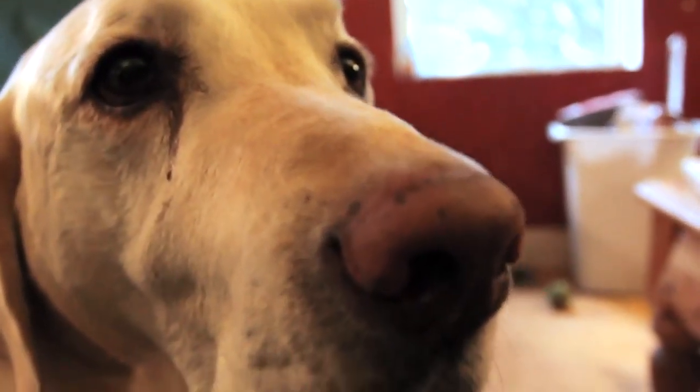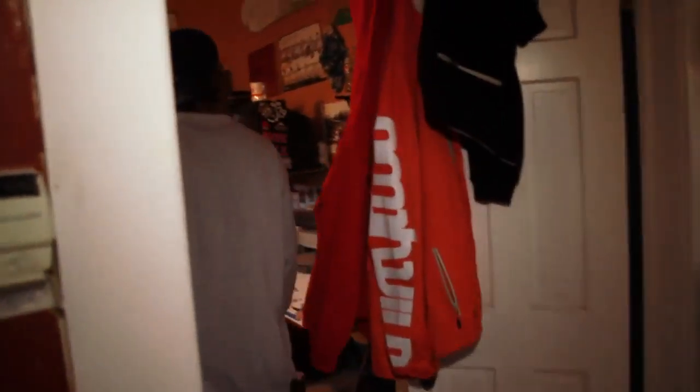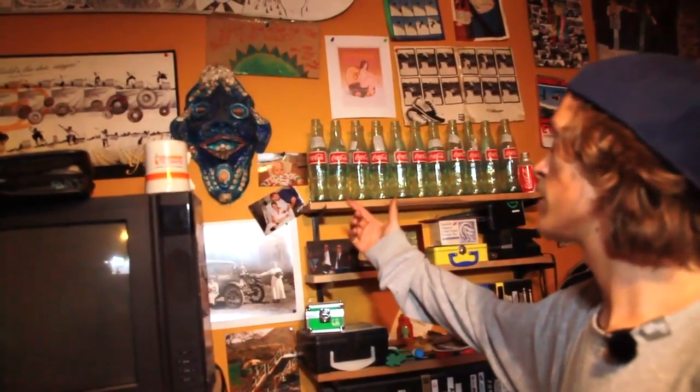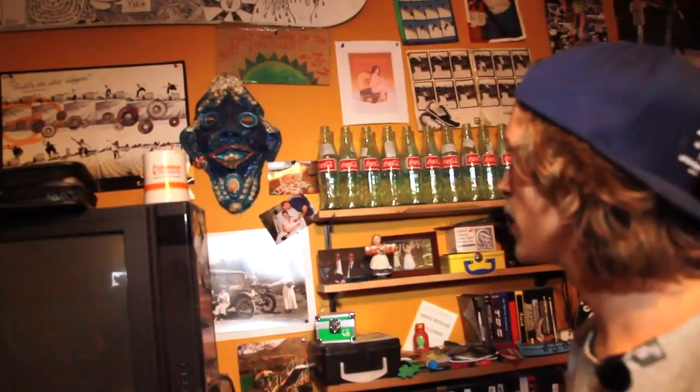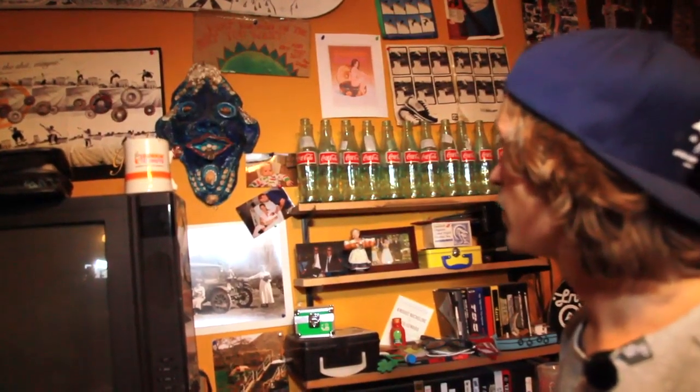And he's just the best pup, aren't you, Mr. Stinks? Aren't you just the best boy? But yeah, this is my room. Got all kinds of random stuff on the wall. This is my grandmother's mask she made — she's an artist, her name's Mimi Grenier — and she makes cool stuff. So that's another random thing.